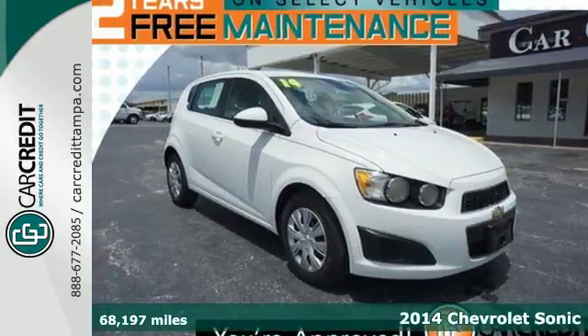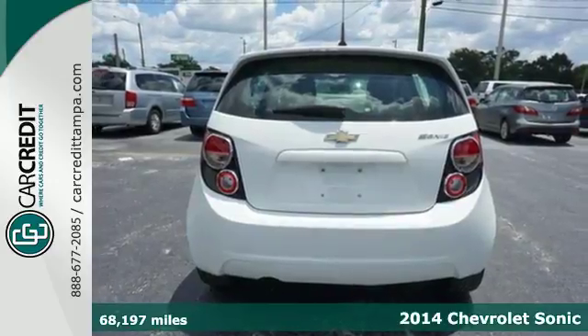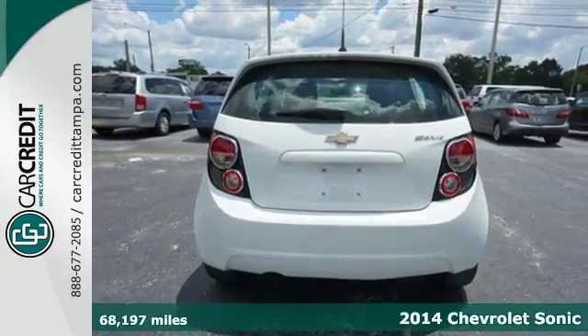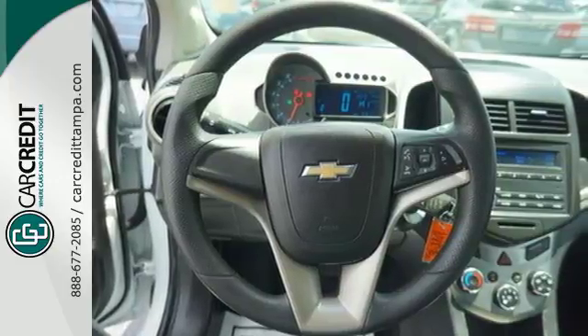It's a 2014 Chevrolet Sonic. Start your next journey in this efficient and eye-catching Sonic. With the convenience of remote keyless entry, automatic headlights, and hill start assist, you can travel with ease.